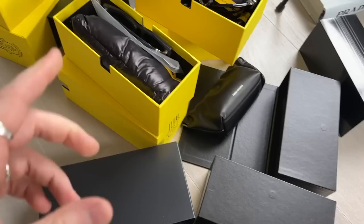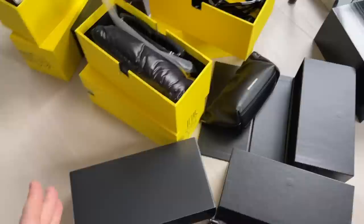They've sent me three of the Moncler Genius collaboration and then they've also sent me three of my choice. I'm so excited to show you guys, so let's get into it.